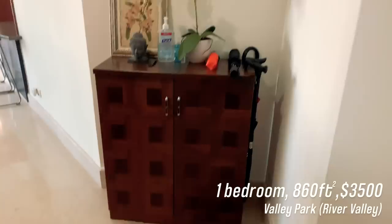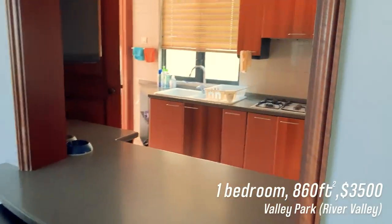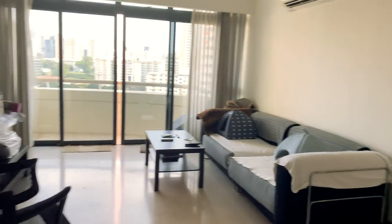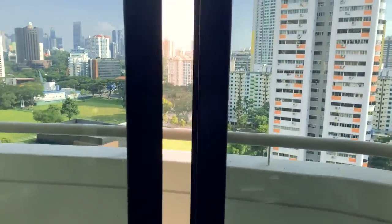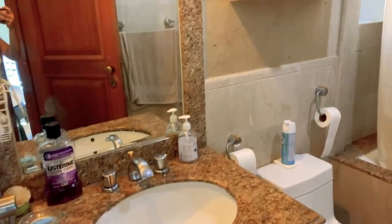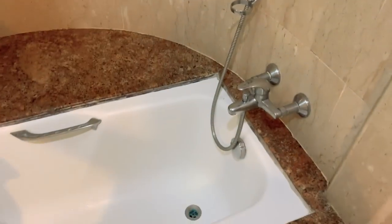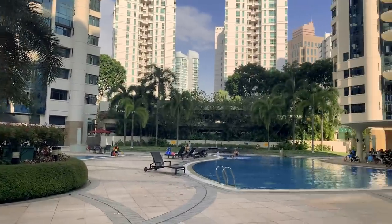Then there's Valley Park — another slightly older condo at 860 square feet, going at $3,500. It's got a very interesting open-esque kitchen concept. The living room is actually massive and you've got a balcony overlooking the river, which is really lovely. The main problem I had is that it's very dated and old, and the landlord wasn't willing to do any appliance changes even though things were stained. But for the size, if you manage to get one of the renovated units in this condo I would totally go for it. It's a very family-oriented condo — the pool had a million children running around.